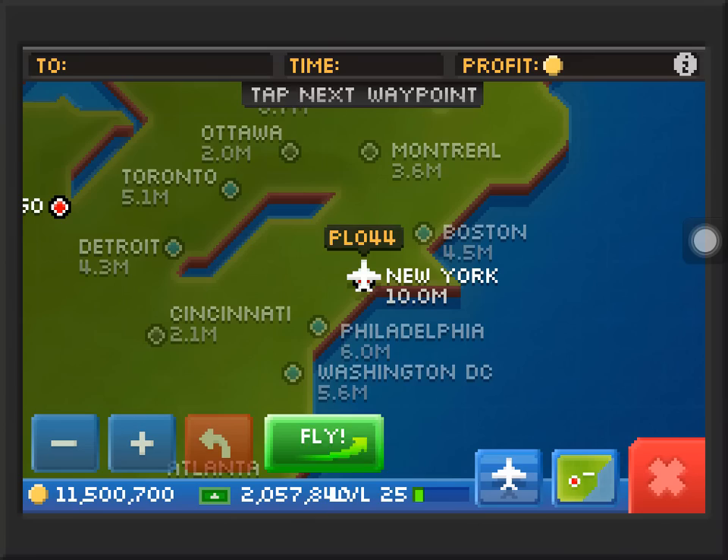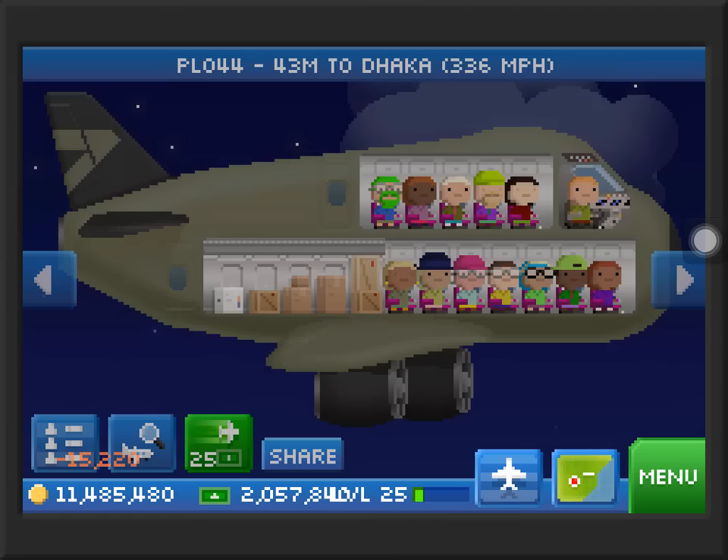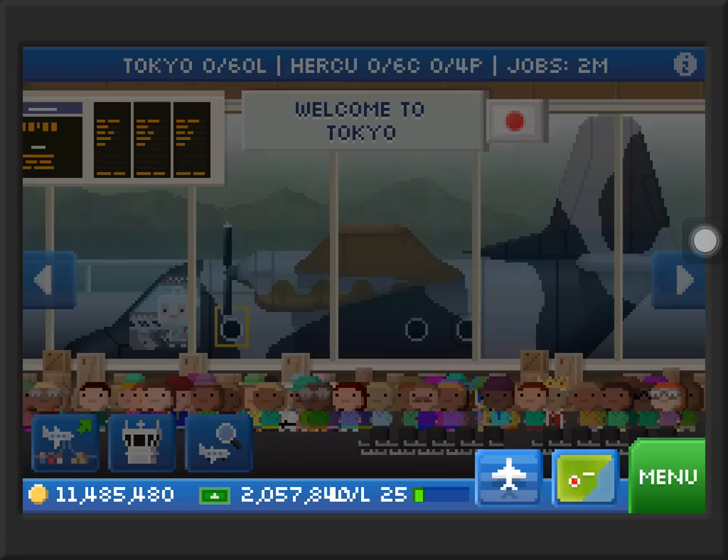We are here over in New York, sending it down to Istanbul, then Istanbul to Dhaka. Let's fly — 12,043 minutes. Let's send our C-13 Hercules to Tokyo, then send it down to Chicago.